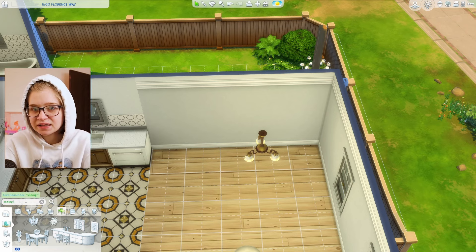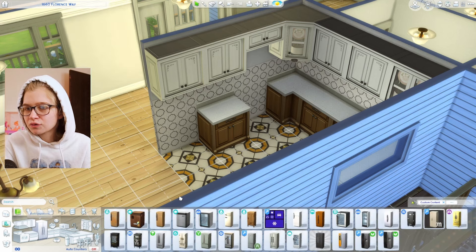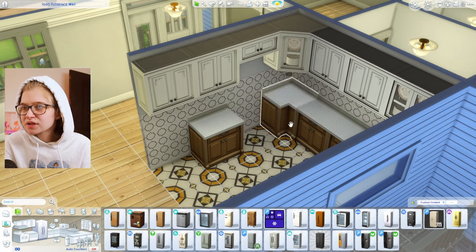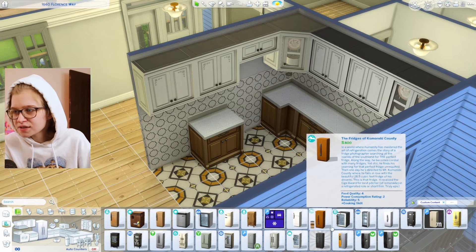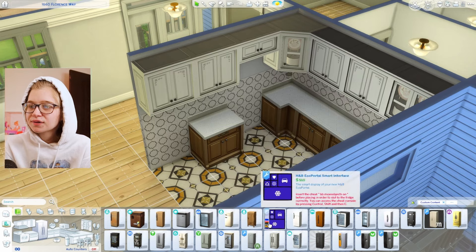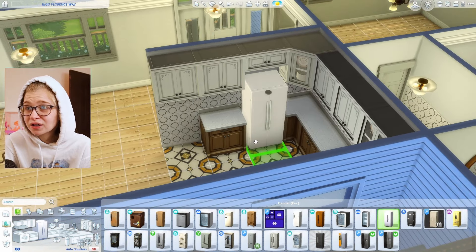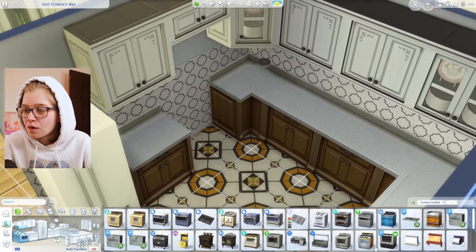This could be like a family room. The first thing that really sticks out to me is a missing sliding glass door — I had one in this build and I think it was a custom content one. Let's also do the kitchen stuff quickly. These cabinets are different colors — I think I did that intentionally, it's not a glitch. I'm debating whether to keep it.